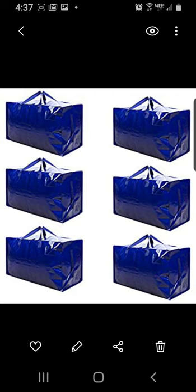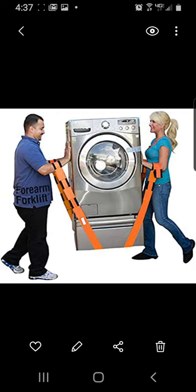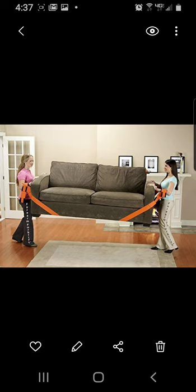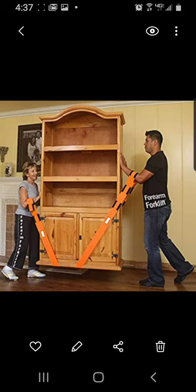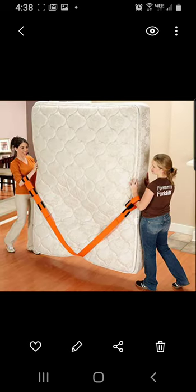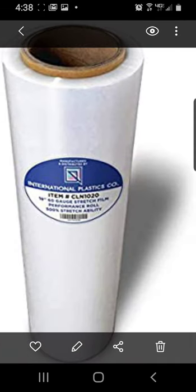These orange straps — we've been using them for 20 years. The forearm forklifts make it easy to carry stuff. The weight ends up going into your legs. Even things that would normally be hard to carry become easy — even a mattress is real easy to carry with these straps.